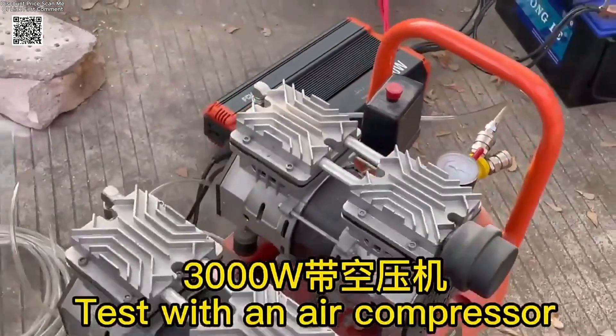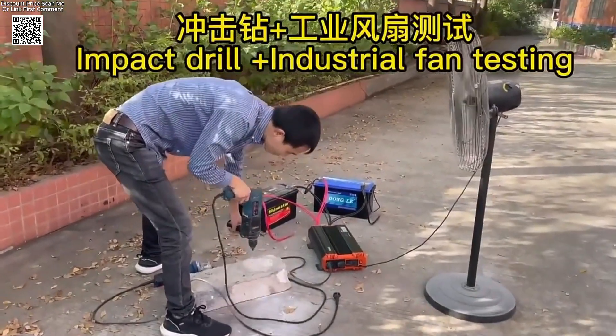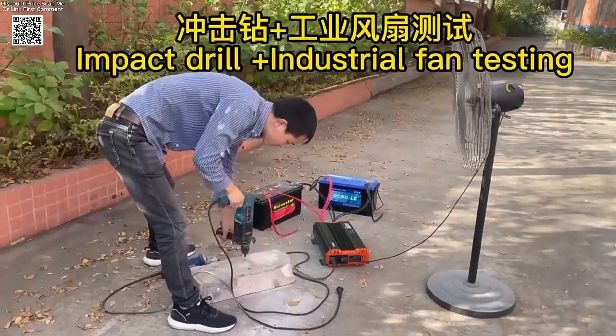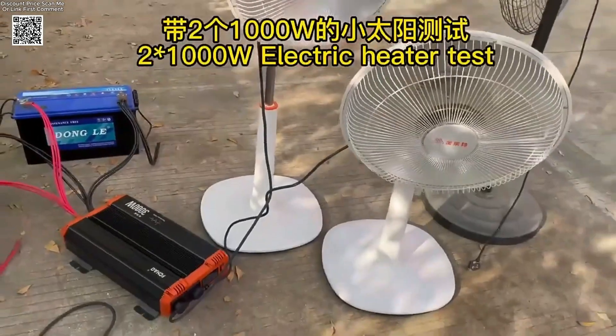With a rated power of 3000 watts and a peak surge of 6000 watts, it's strong enough to handle most appliances — from refrigerators to power tools. Whether you're off-grid or dealing with a power outage, this unit has your back.